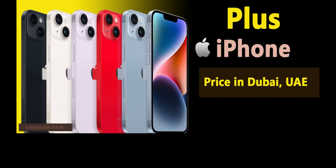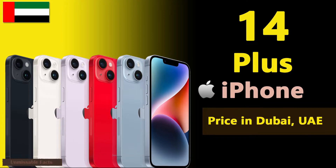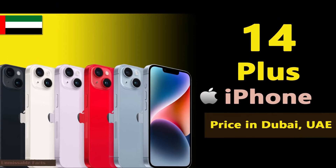Hello friends, welcome back to Unmissable Facts. Today we are going to present you Apple iPhone 14 Plus price in Dubai, UAE. But before that please do subscribe our channel and hit the bell icon to never miss out any updates in the future.